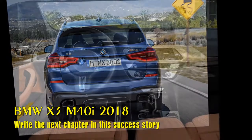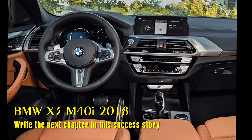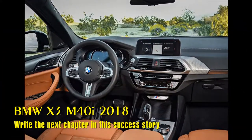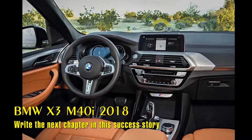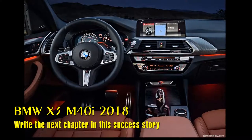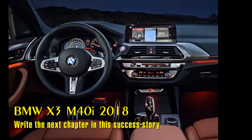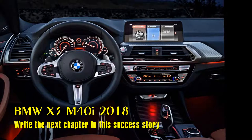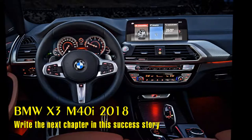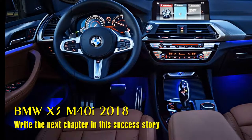The M Sport Package focuses its attention on the dynamic prowess of the all-new BMW X3 with the M Aerodynamic Kit, front apron with larger air intakes, side skirt trim, and a diffuser-style rear apron. Also included are Shadowline exterior trim and 19-inch M double-spoke wheels with all-season run flat or performance run flat tires. For customers seeking the most dynamic BMW X3, M double-spoke 20-inch wheels with mixed performance run flat tires are available as an upgrade option. The interior includes a new M Sport leather steering wheel, M door sill finishers, and a Sensatec upholstered dashboard.